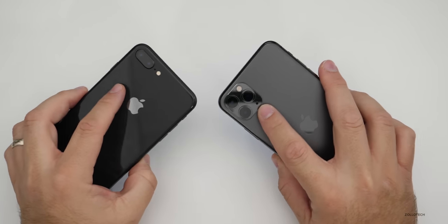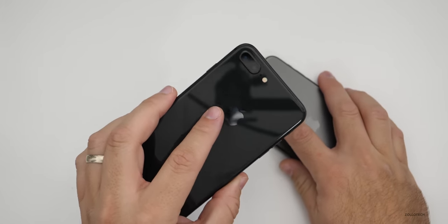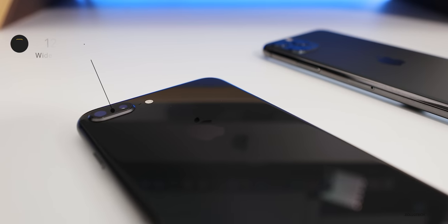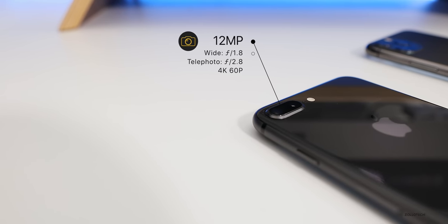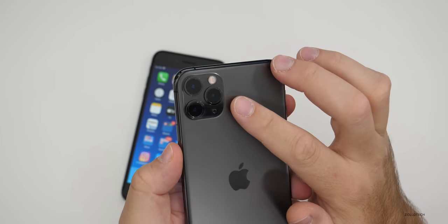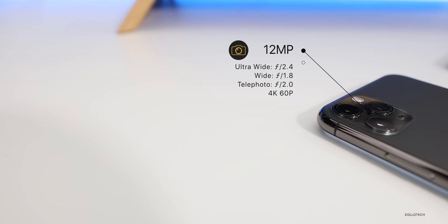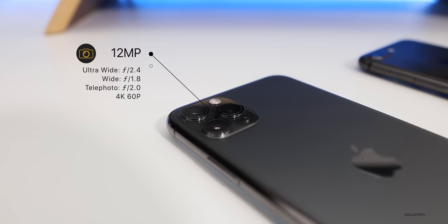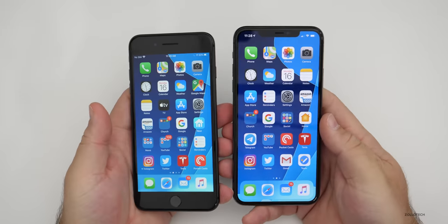Now let's talk about the cameras, which is where the 11 Pro Max really excels. The rear camera on the 8 Plus is a dual 12-megapixel camera — a wide angle at f/1.8 and a telephoto at f/2.8 — recording up to 4K 60. On the 11 Pro Max, we also have 12-megapixel cameras but with an all-new sensor: wide angle at f/1.8, telephoto at f/2.0, and a new ultra-wide at f/2.4. We now have a night mode, and it also records in 4K 60.